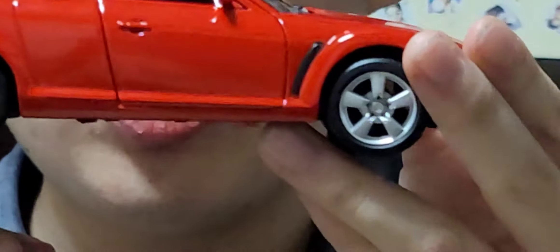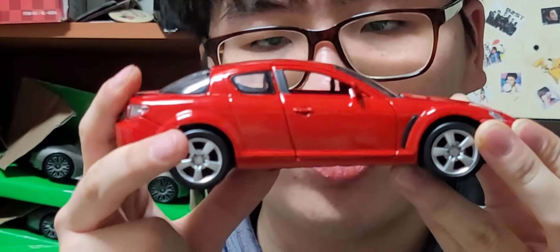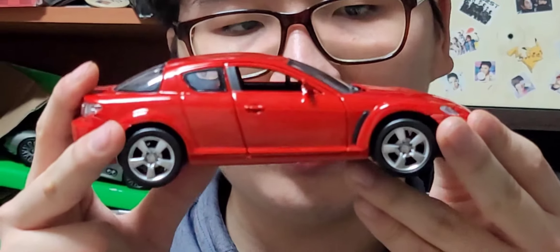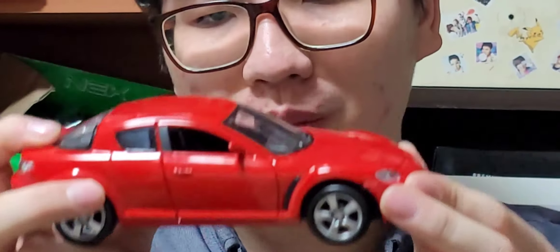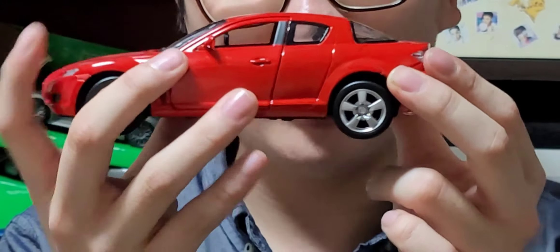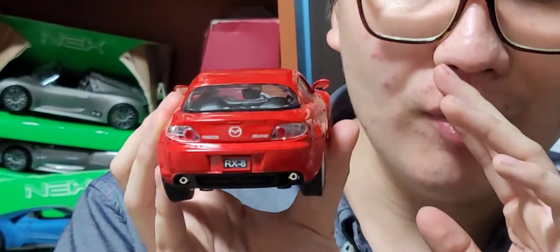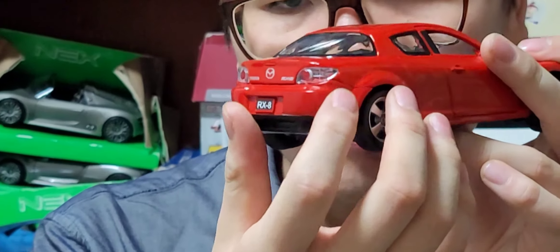측면부의 바디라인 같은 경우도 마쯔다 RX-8만의 매력 포인트를 잘 살려주었어요. 이 클래식한 바디라인이 개인적으로 멋있는 것 같습니다. 그리고 RX-8의 순정 5스포크 휠로 디테일하게 마감되어 있고, 반대쪽에서 봐도 도어 캐치나 5스포크 휠, 전체적인 바디라인도 상당히 잘 구현해 주었습니다.